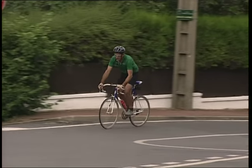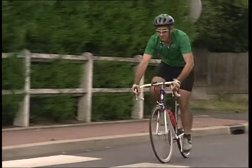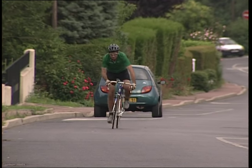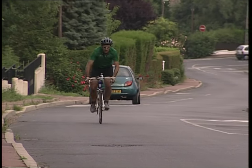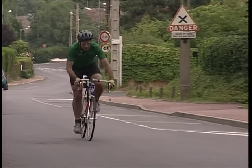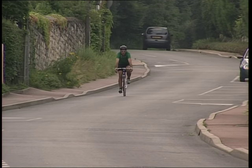En roulant, le cycliste intervient à chaque instant de deux façons bien distinctes. En agissant sur les pédales, il propulse la machine et lui donne de la vitesse. En maintenant le guidon, il confère une trajectoire au vélo, ou plus exactement une succession de trajectoires différentes. Un vélo ne roule jamais en ligne droite, mais exécute une suite de lignes courbes, arcs de cercles, impulsés à chaque mouvement des pédales et compensés par le guidage de la direction et l'inclinaison du corps de la personne.